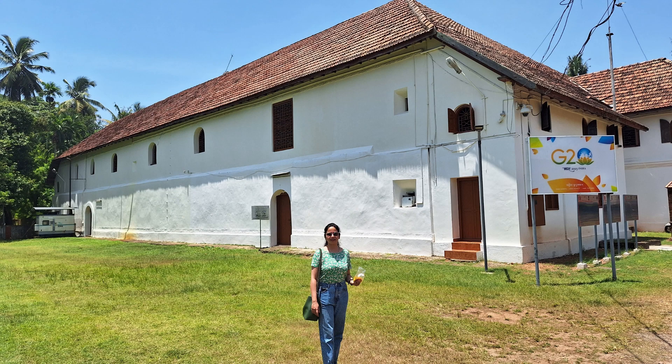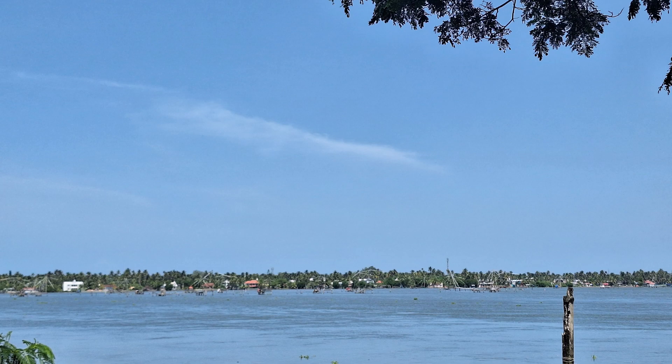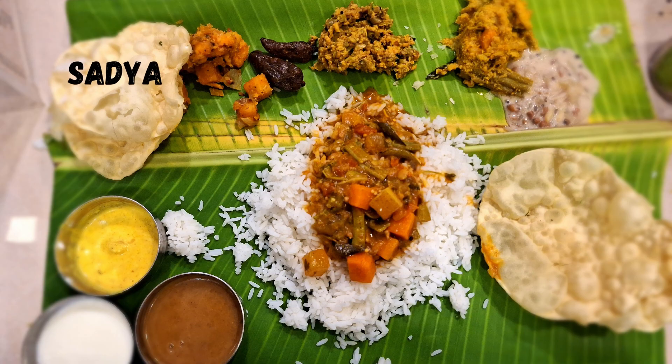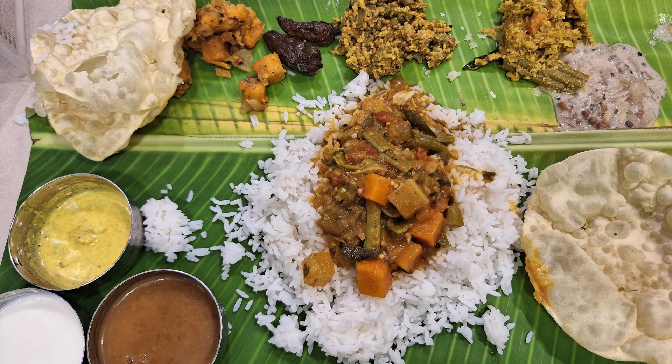Kochi was also very nice. We explored the Indian museum there. Finally, we had our lunch in Kochi and ended our trip with the much-awaited Sadya meal. If you visit Kerala, you should try eating Sadya on banana leaves — it is very flavorful and unique. Do try it once to have an essence of the rich Kerala culture.